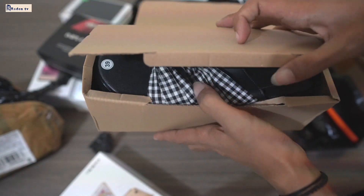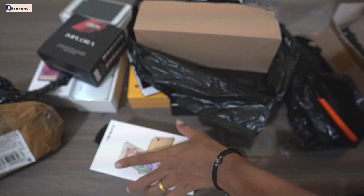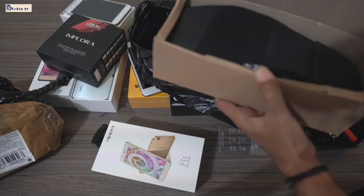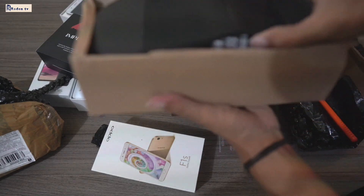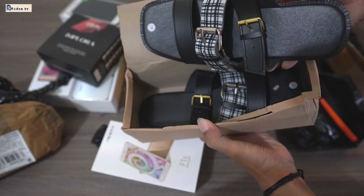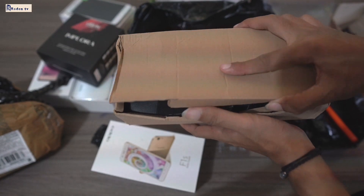Nomor 39, ya. Terus yang ini, isinya apa, ya. Oh, sandal juga. Wow. Mantap. Isinya, ya. Ada dua sepatu, ya.